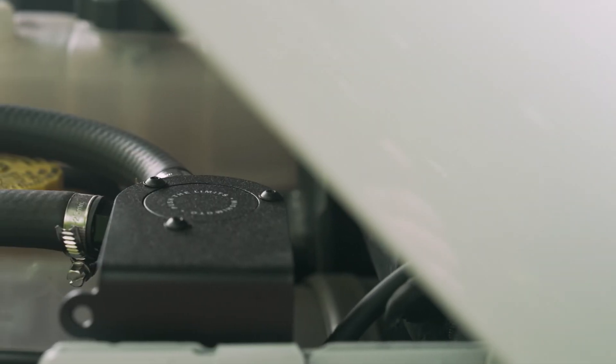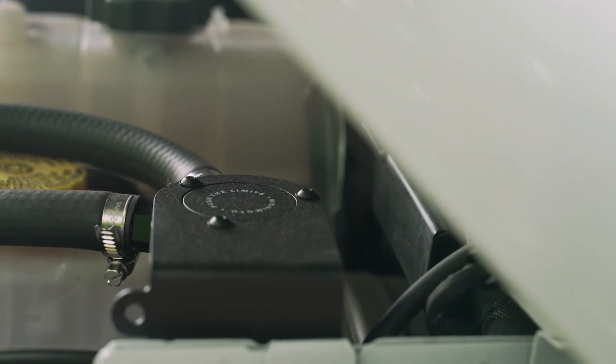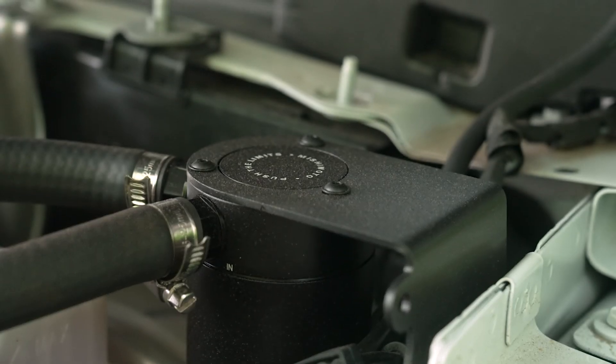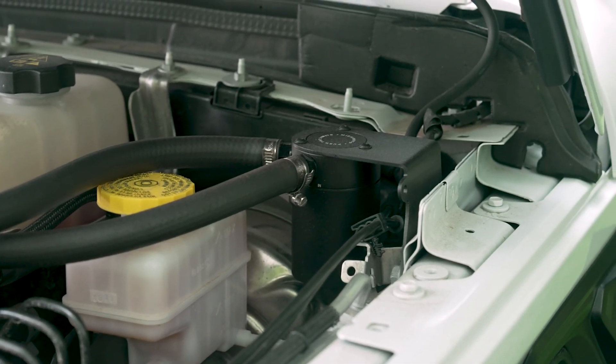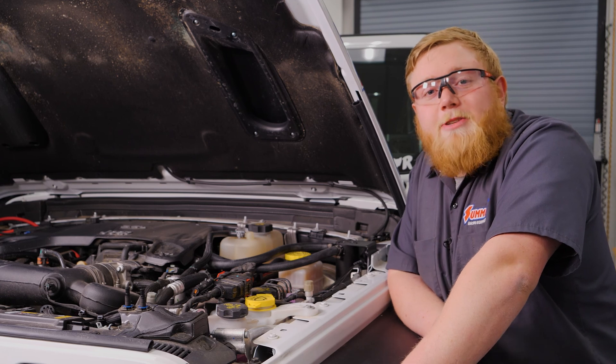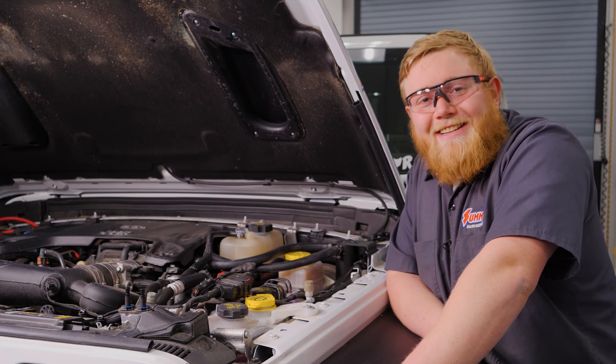And that's all there is to it — a nice, simple, sweet, to-the-point upgrade that's going to give our Jeep some great benefits. I recommend emptying this thing about every oil change as a good interval, and other than that it's maintenance free. Until next time, I'm Justin from Summit Racing — I'll see you guys later.